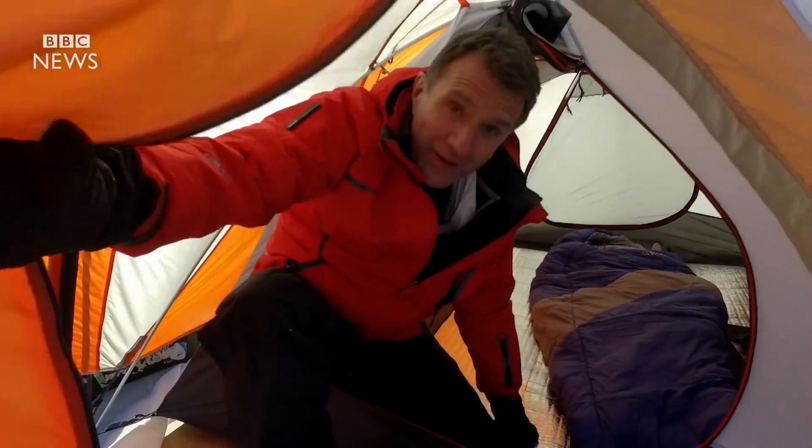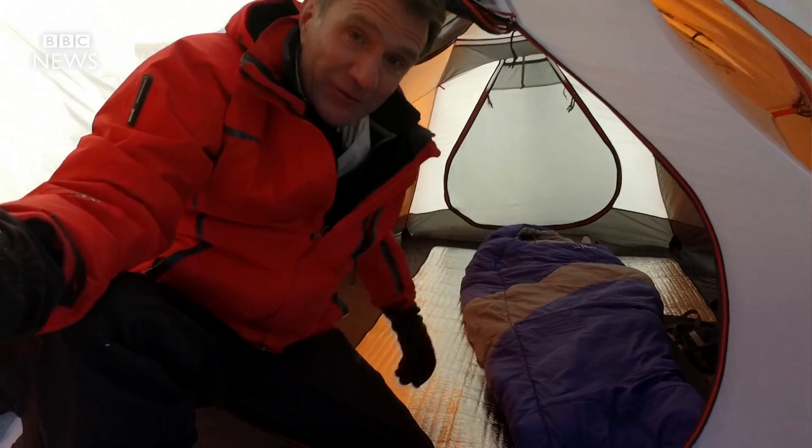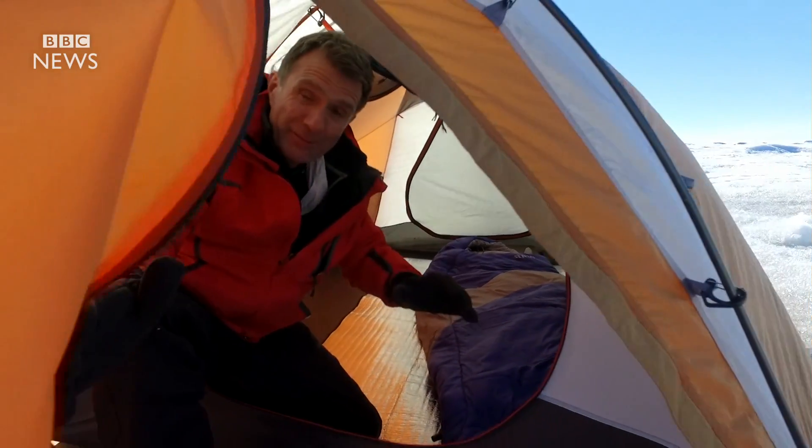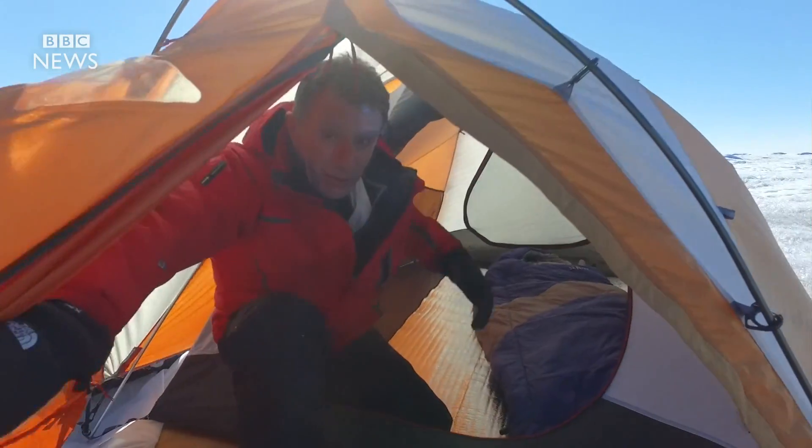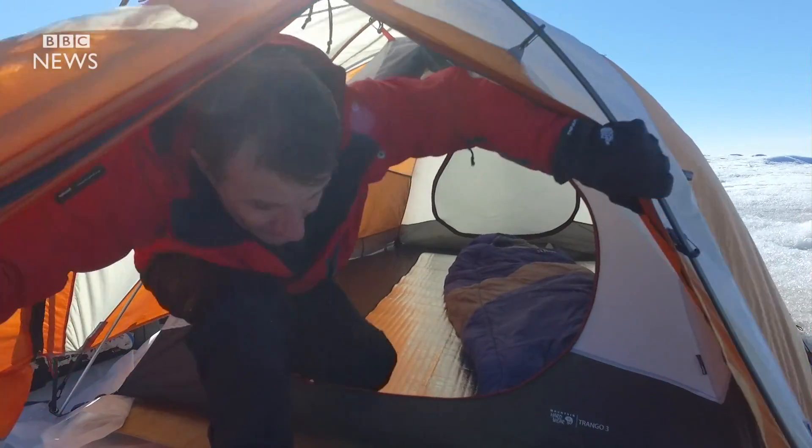Good morning. Welcome to my home in the Arctic. Take a look — very cosy, but not a great night because it's perpetual daylight up here at this time of year, so it's very bright. It's also very windy, so the tent was flapping.